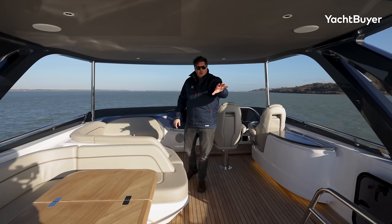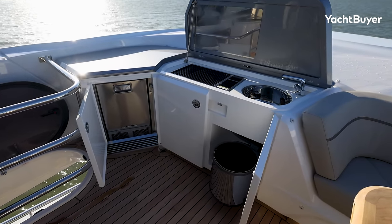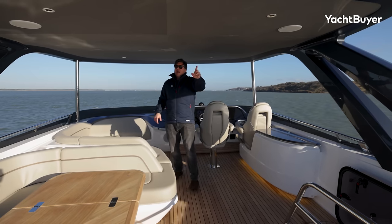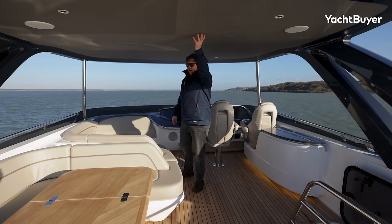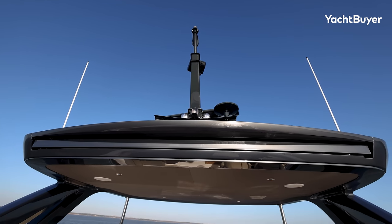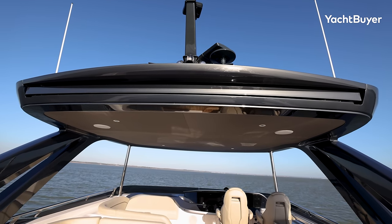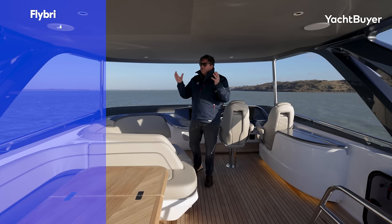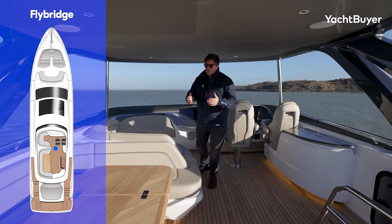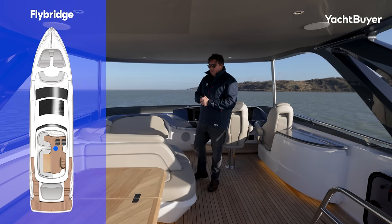They've put the wet bar in the back corner — the grill is there, storage underneath, space for the fridge, sink as well. It's really nicely arranged. As an option you can have an awning that pops out the back of the hardtop. The hardtop is an interesting one — this is a good-looking boat. Personally I think it looks better without the hardtop; you can have a hydraulic bimini with lighting that comes up and down at the touch of a button. A lot of people like the fixed hardtop for its looks and protection, but it's more expensive. I'd personally go for the bimini.